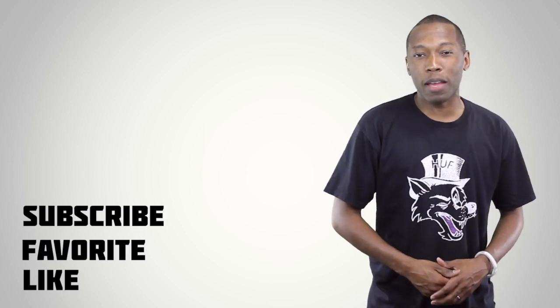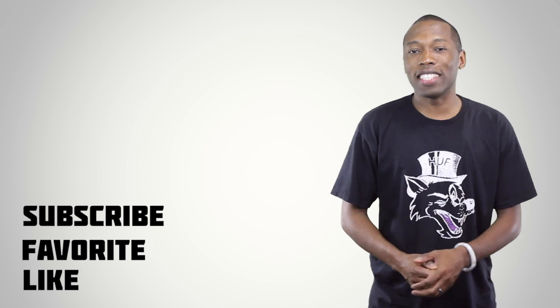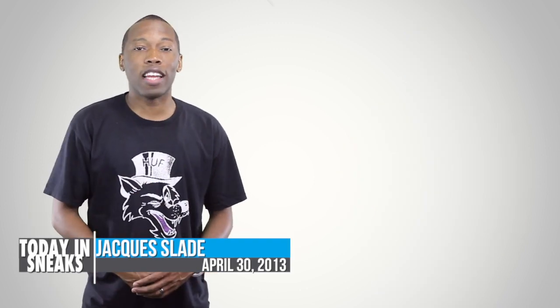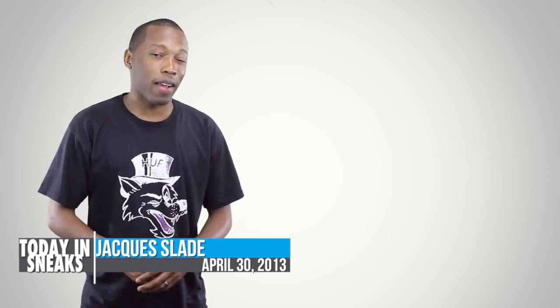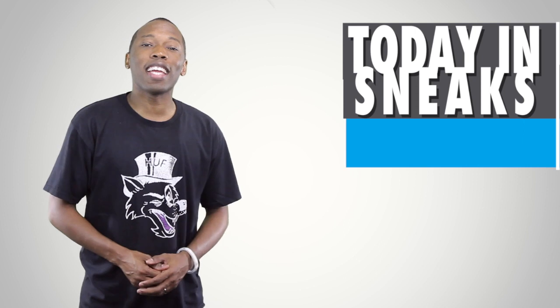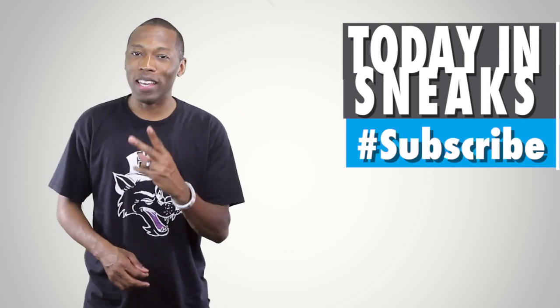That is going to do it for today. If you haven't already, make sure you like, favorite, and subscribe so you get more content just like this. I am your host, Jacques Slade. Make sure you check out Sveds by Rhee — he put out a new comic today and it's absolutely hilarious. Hashtaggers, we know about you. This is Today in Sneaks, and I will see you soon. Peace.